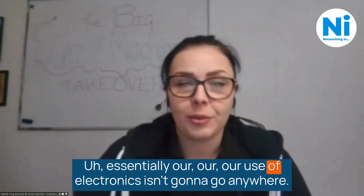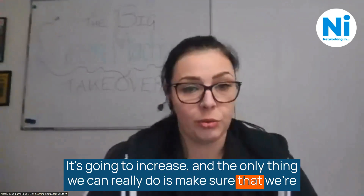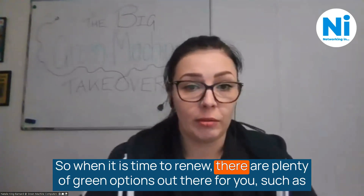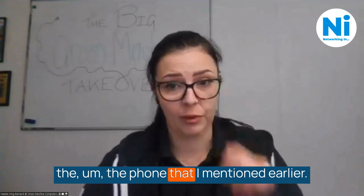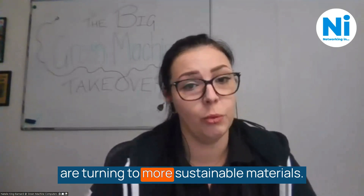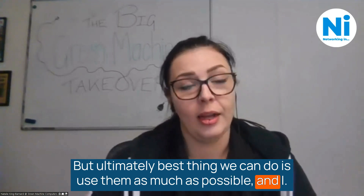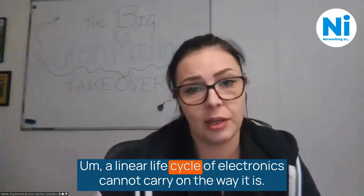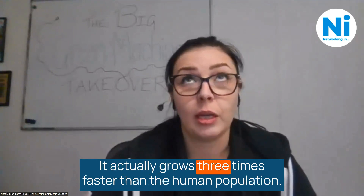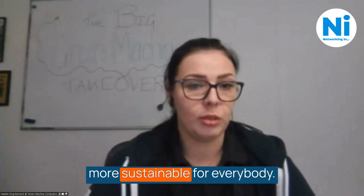Essentially, our use of electronics isn't going to go anywhere — we know this, it's going to increase. The only thing we can really do is make sure we're trying to be sustainable with how we look at it and how we source it. When it is time to renew, there are plenty of green options out there, such as the modular phone mentioned earlier. Newer devices are becoming increasingly energy efficient and a lot of brands are turning to more sustainable materials. But ultimately the best thing we can do is use them as much as possible and utilise all the parts. E-waste is one of the biggest issues around the globe — it actually grows three times faster than the human population. Every break in that traditional chain is a step towards making technology more sustainable for everybody.